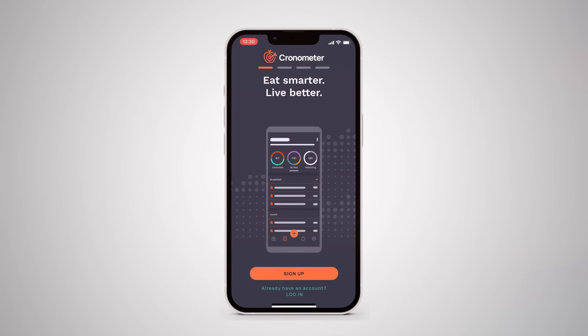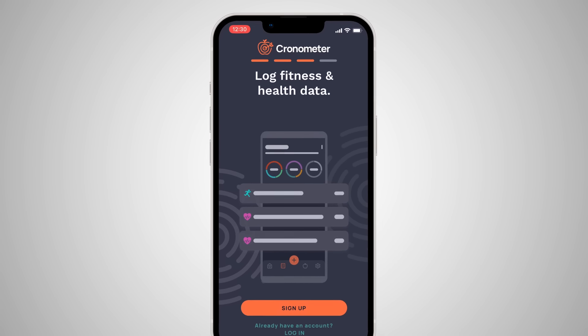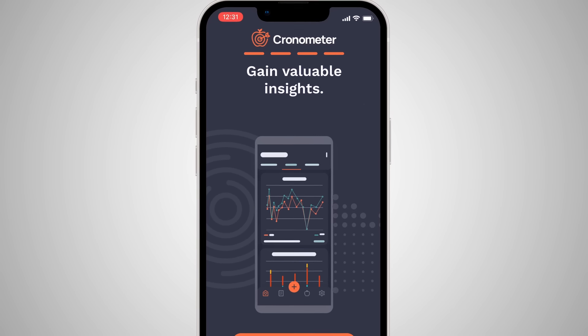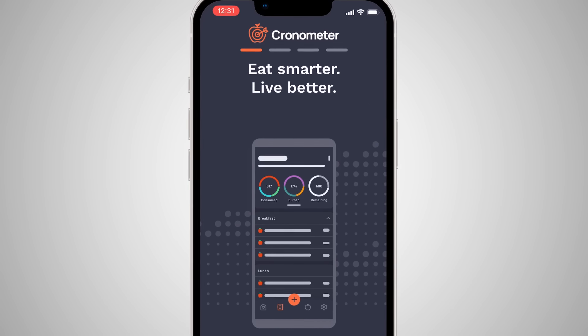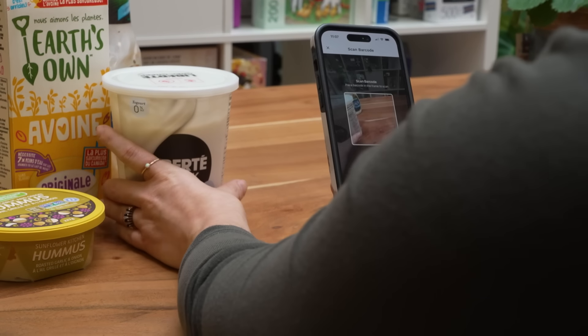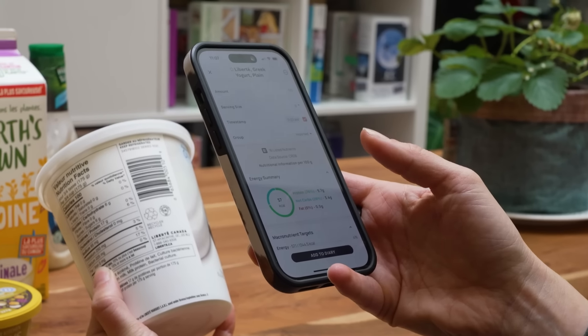Chronometer is a nutrition tracking app. Where we really differentiate is the amount of data that we provide for our users. A lot of nutrition tracking apps provide details on calories and macronutrients — which are protein, carbohydrates, and fats — and we go much deeper than that. We offer tracking on all micronutrients as well, which are vitamins and minerals, which really gives people a more holistic view of their health.